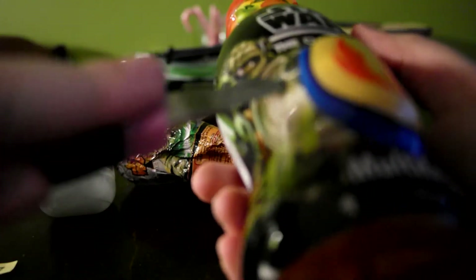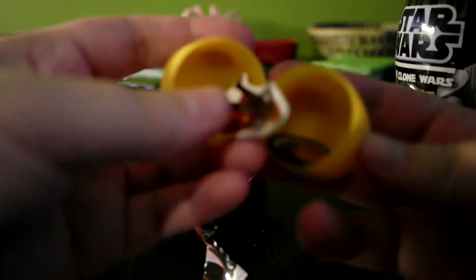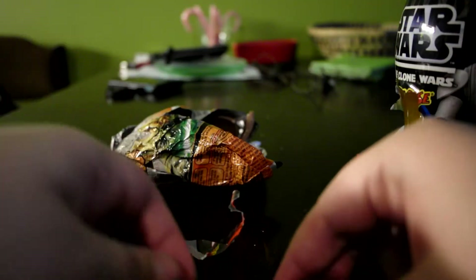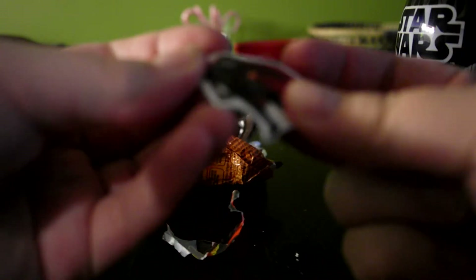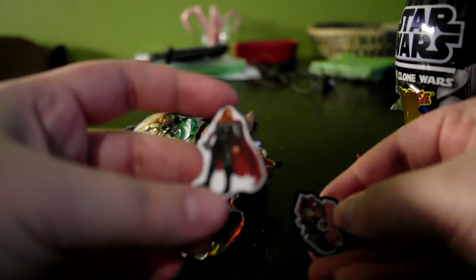I'm just going to do this. Oh yeah, Avengers stuff. So in the Star Wars egg, I got Avengers stuff.